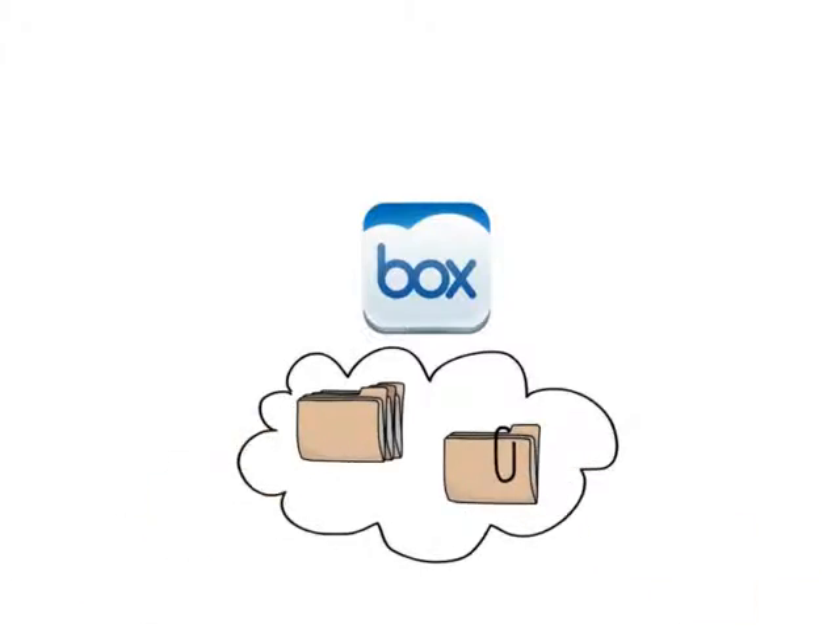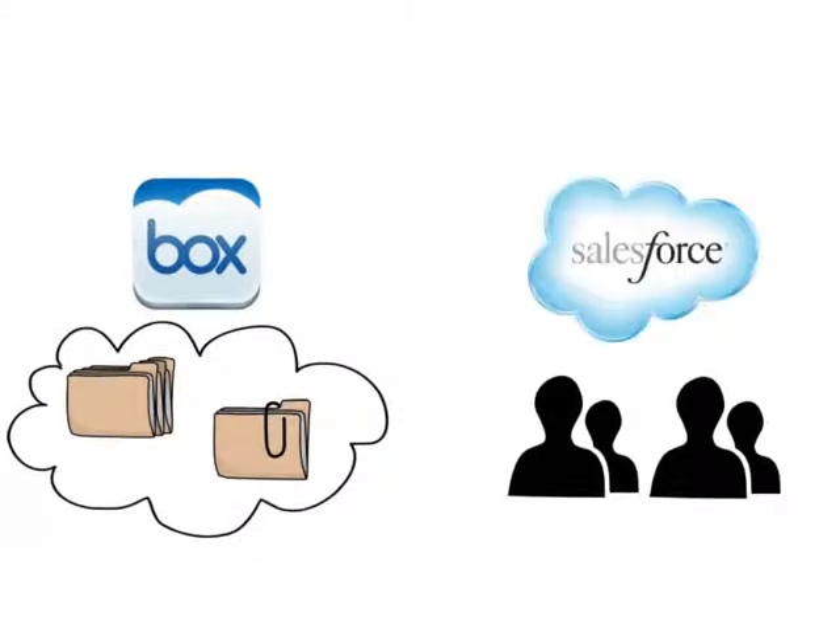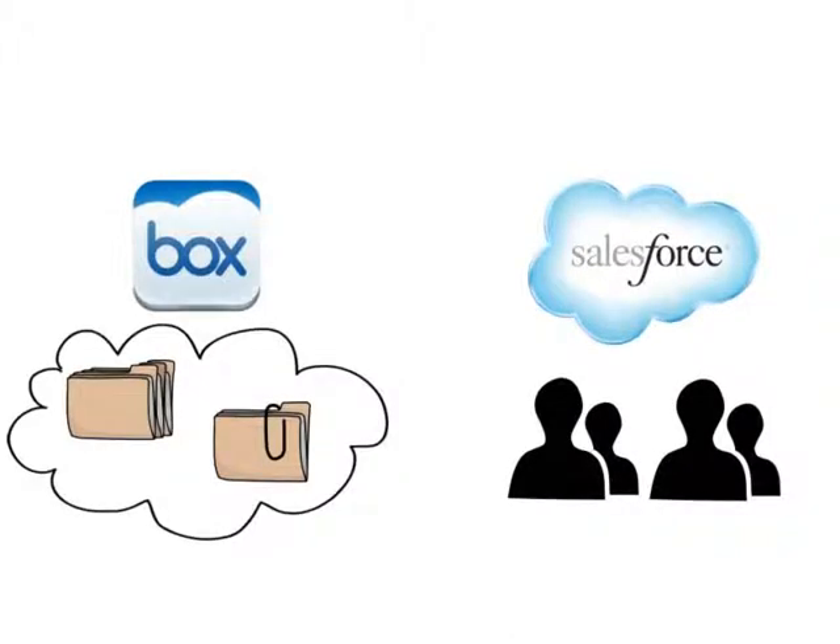Your organization's sales team are probably using Salesforce. Salesforce is the leading and most popular CRM solution on the market.